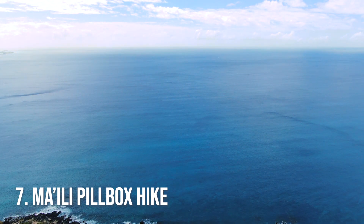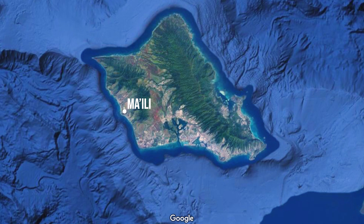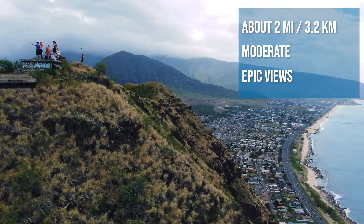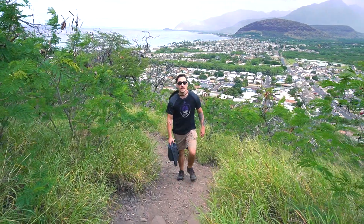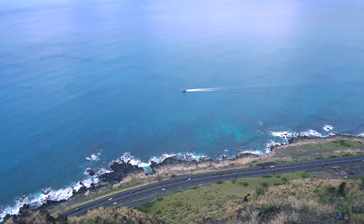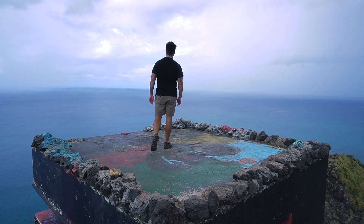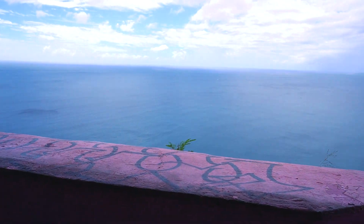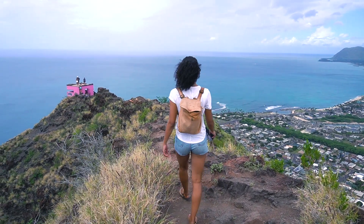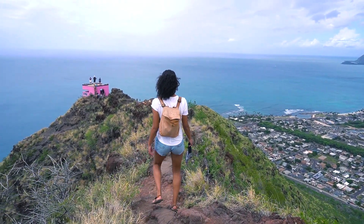Number seven: the Mahili Pillbox hike, also known as the pink pillbox, on the west side of the island. You'll notice a totally different, drier landscape here. Once you get to the top where the pillboxes are — there's a total of five — you have an endless view of the west side coastline. You see families, dogs, anyone can do this. You can stand on top of the pillboxes, take some cool pictures, and look out over the island. You might even spot some sea turtles in the ocean. It's a very short, rewarding hike with epic views.